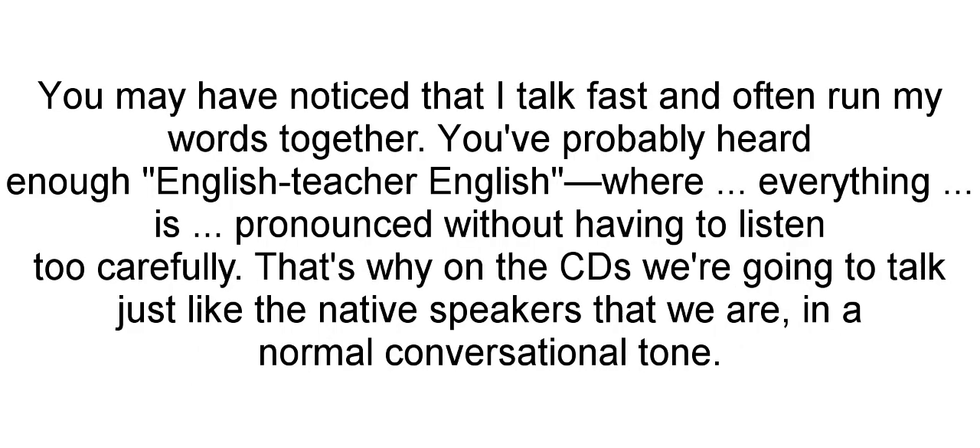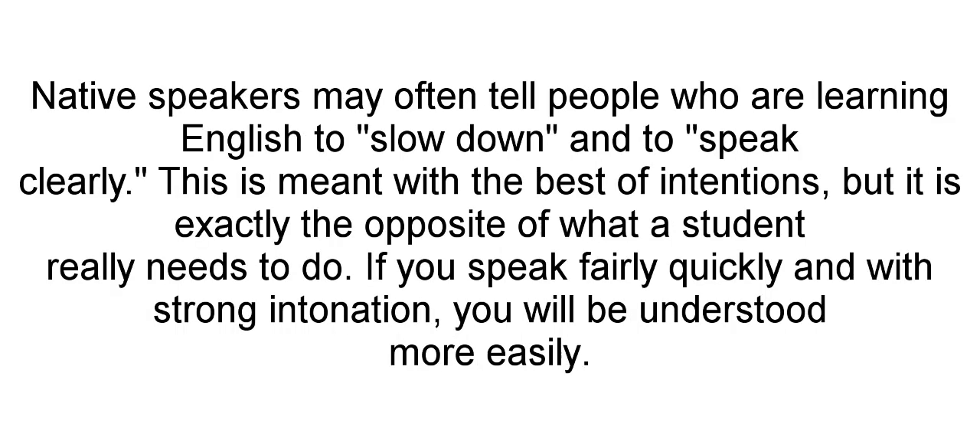You may have noticed that I talk fast and often run my words together. You've probably heard enough English teacher English where everything is pronounced clearly without having to listen too carefully. That's why on the CDs we're going to talk just like the native speakers that we are, in a normal conversational tone.